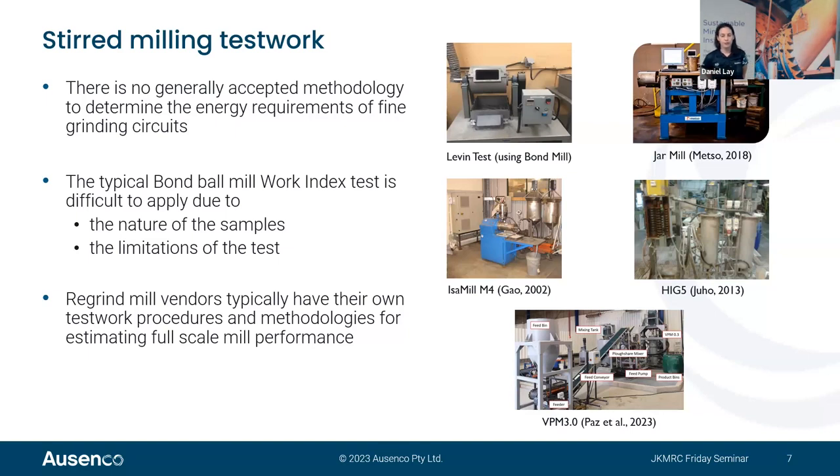Several tests are available in the industry: the alternative levelling test — a modified Bond mill test specific for finer grinding targets; Metso Outotec's jar mill test, which is a batch test; and other vendors using continuous or semi-continuous setups. There is also a VPM circuit designed for coarser-duty applications, with a different mill design — different height-to-diameter relationship, media size, and spacing of the disks.